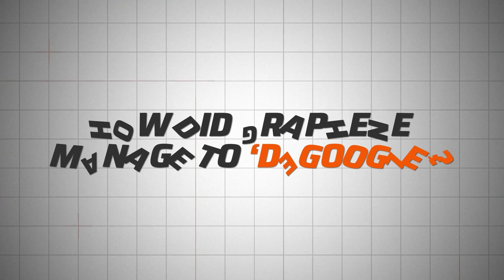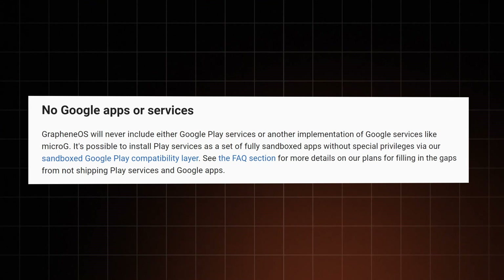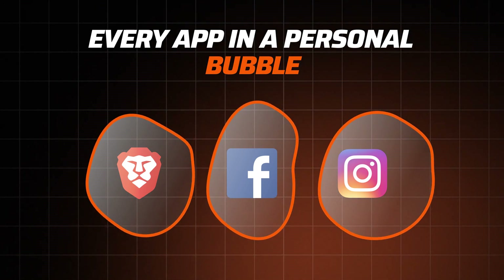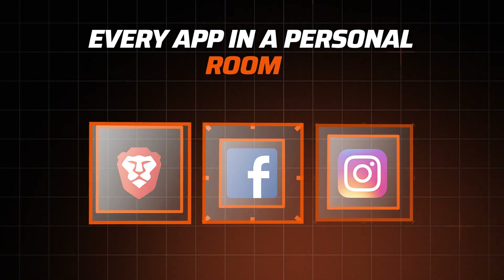GrapheneOS is ultra-focused on both privacy and security. To start off, they removed all default Google applications — you won't find any Google products pre-installed in the system, nor will there ever be any included. On top of that, GrapheneOS sandboxes every app on your phone. Every single application sits in its own separate bubble — more like a room with reinforced walls. The result is simple but effective: no app within the system can directly access any of the data or resources from other applications. Plus, this also limits the potential damage of compromised and malicious apps. That alone speaks volumes about how secure GrapheneOS is.